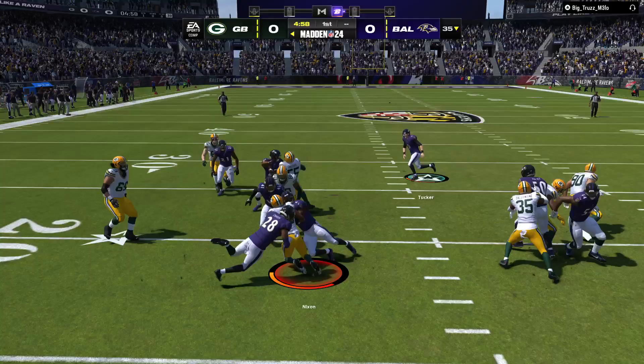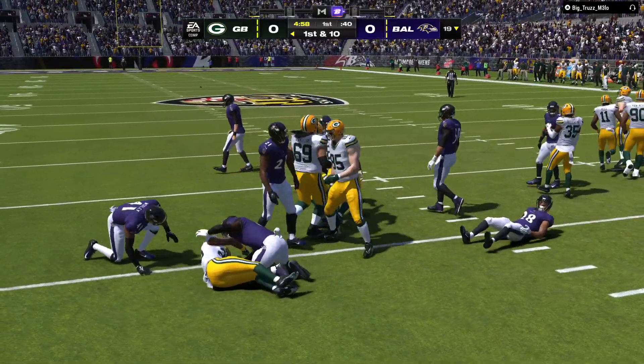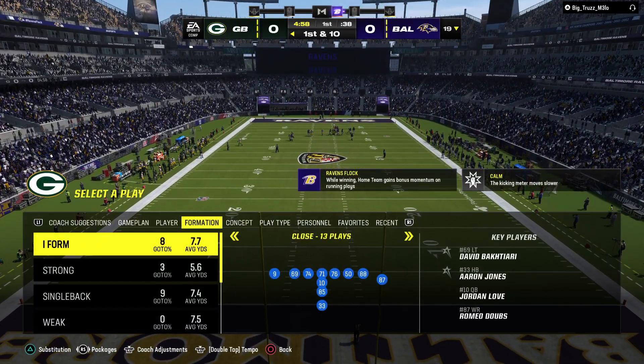Keyshawn Nixon now from his end zone, and only able to get this to the 19, so he probably should have opted for the touchback.